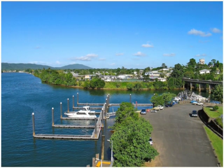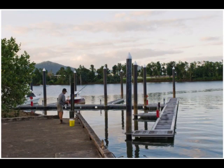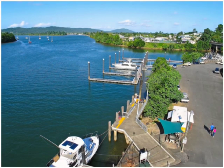Exclusive to River Grand is the rare opportunity to purchase one of only 14 floating pontoon marina berths, ranging from 10 to 20 metres in size, giving you direct access to the Great Barrier Reef from your doorstep.